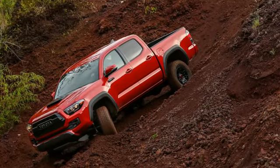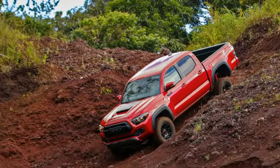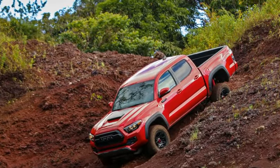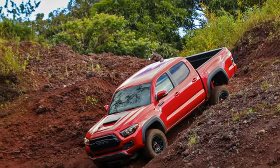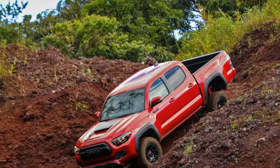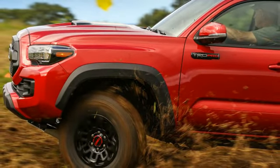Everyone waiting at the base of the hill swats at mosquitoes and nods. The road to the top is sopping wet from a night of heavy rain and too muddy for even these capable trucks to climb.